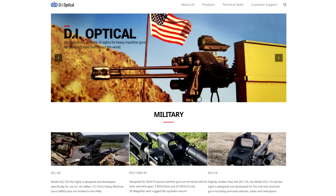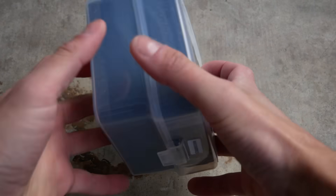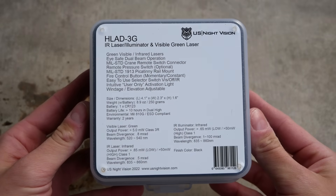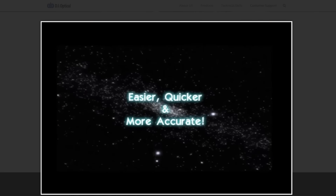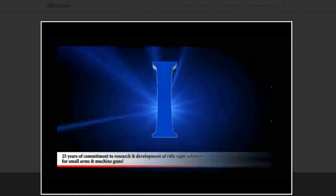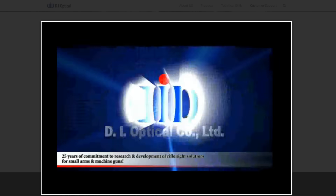The big name in South Korean red dot sights is a company called DI Optical. You might remember them from a video I did about one of their IR laser modules a while back — it was very expensive but not that impressive in terms of performance. Something I can't believe I forgot to mention in that video is that the real name of this company is Dongin Optical. They only go by DI Optical in the United States because Dongin Optical is just a terrible name to have when you're operating in the US.